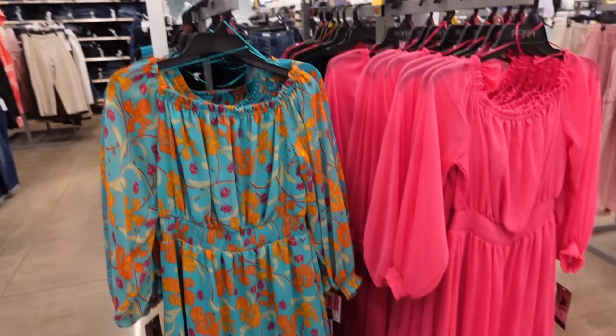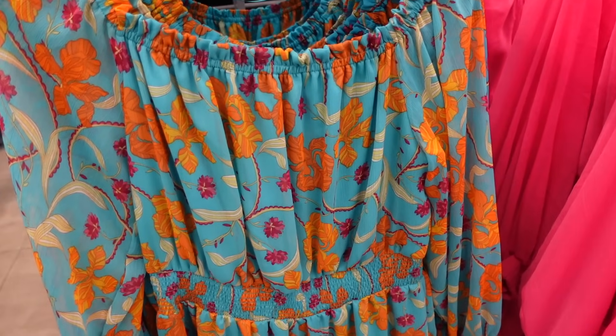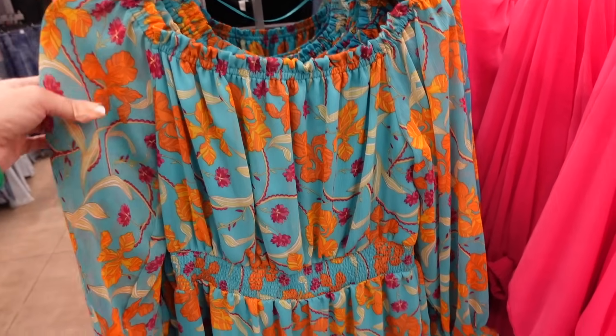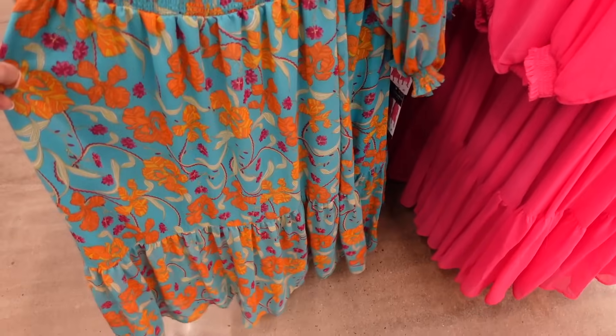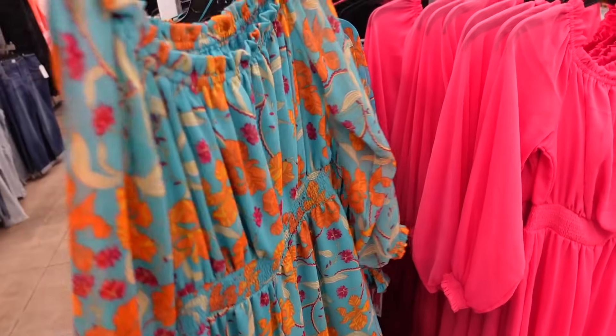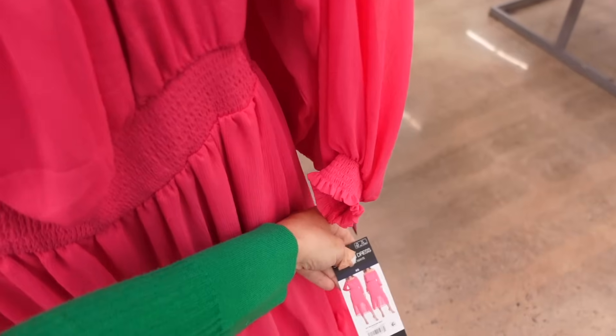For dresses, I like this option especially off the shoulder — it has smocking just under the bust, not at the waist, so it's very flattering. It has a flowy sleeve and a flowy skirt. Comes in turquoise floral and fuchsia — these are $26.